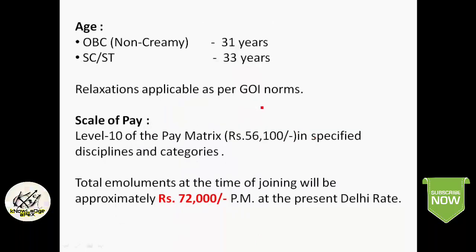For age limit, for OBC it is 31 years and for SC/ST it is 33 years. Note that this post is exclusive for OBC and SC/ST candidates only — general candidates please do not apply. Age relaxation is applicable as per Government of India rules. The scale of pay is Level 10 of the Pay Matrix at Rs. 56,100, and the total emolument at the time of joining will be approximately Rs. 72,000 per month.